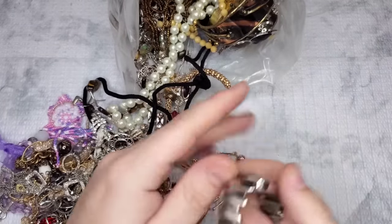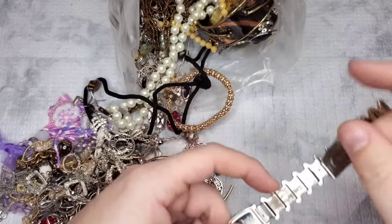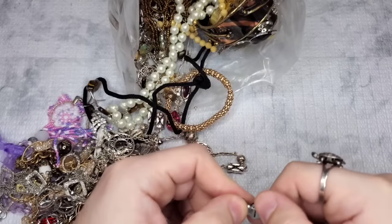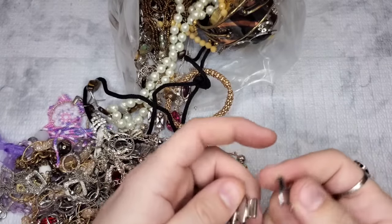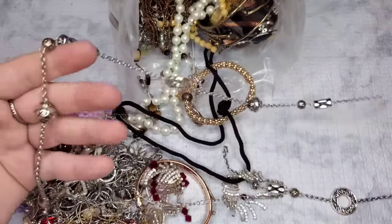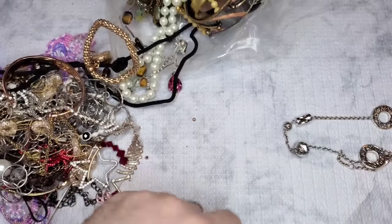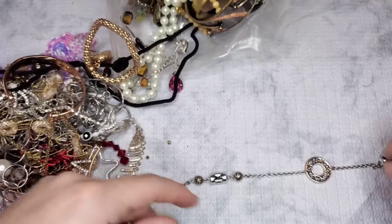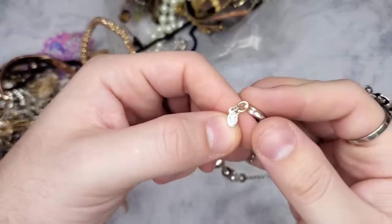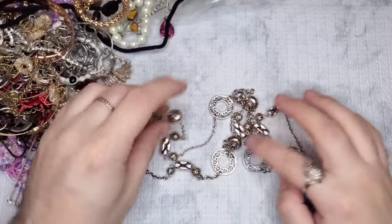This is a Kenneth Cole watch. It is very dirty, but it should clean up nicely. This just came undone — I'll have to ask my watch pro Lindsay how to fix that, because I really don't deal with watches all that much. We have a broken necklace — let's just see if there's a brand on it. Yes, it was a Premier Designs. This is a broken Premier Designs necklace.